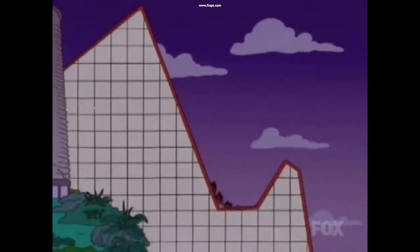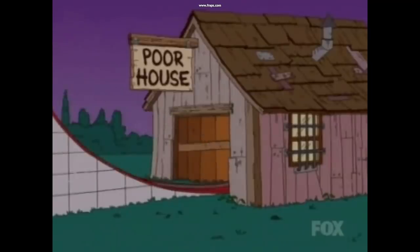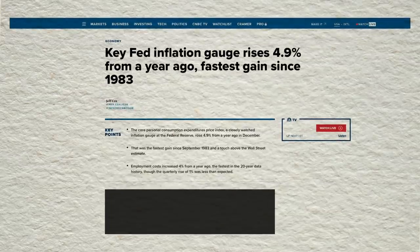Hey guys. So it's been a brutal market recently. Both the S&P and the NASDAQ are down quite heavily this month, due to the upcoming interest rate hikes, high inflation data reports, and overall uncertainty in the market.